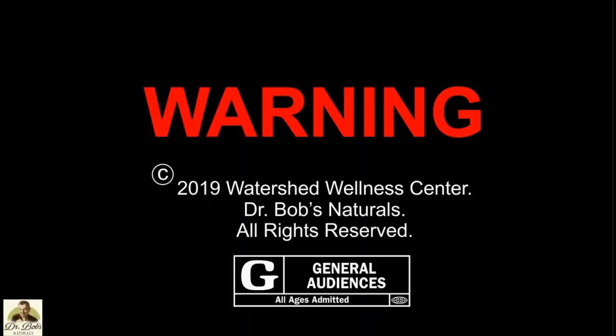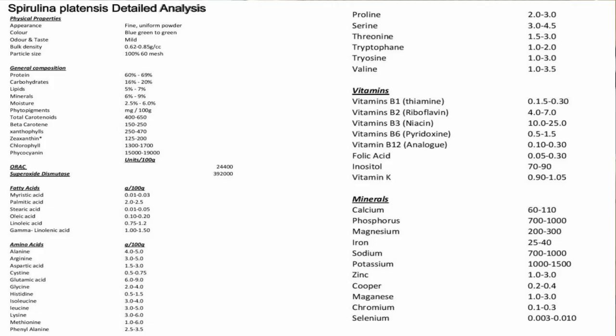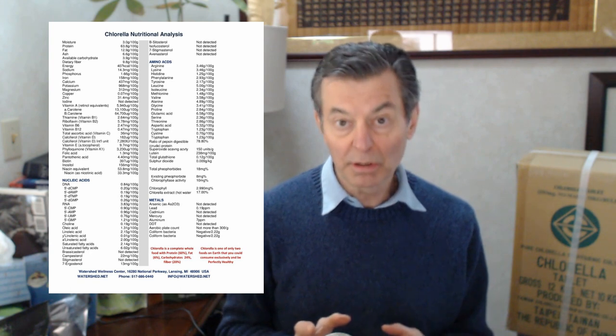Hi folks, Dr. Bob McCauley — the best survival foods, prepper foods on the planet. The two best survival foods known are spirulina and chlorella. These are the two most powerful foods in the world. They're two types of algae. Spirulina is technically a cyanobacteria, though people call it an algae. They have the broadest array of nutrients and are the most nutritionally dense foods in the world.